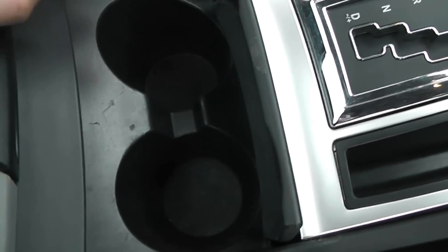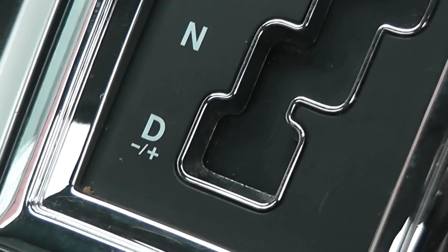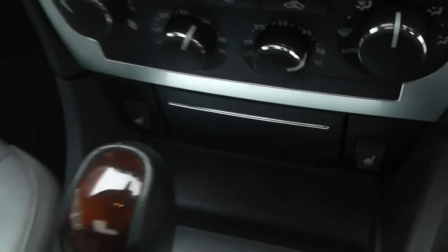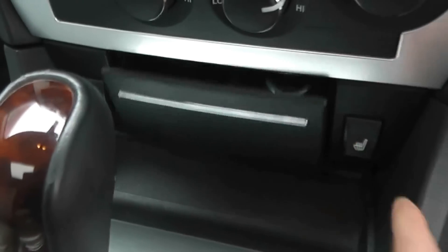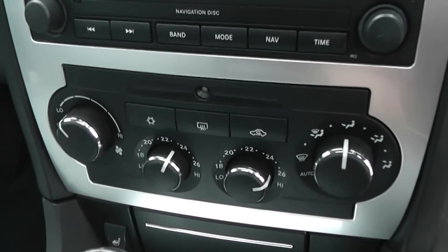In the centre armrest, we have large storage. There's also coin storage in front of that, a 12-volt power outlet — great for charging phones or iPods — and drink storage in front of that. There's the automatic transmission, and you also have the ability to switch it to manual if you wish. We also have heated seats in the front, a lighter and ashtray, climate control, and air conditioning.